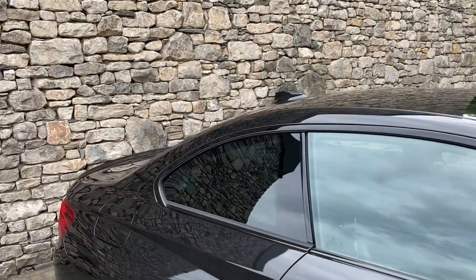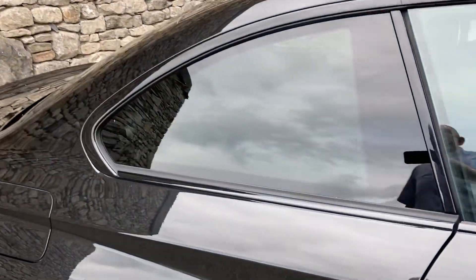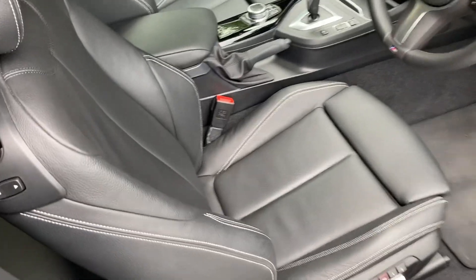You've got sun protection glass on the rear as well. So that's the outside — let's have a look on the inside. We've got black Dakota leather on the inside with grey contrast stitching.